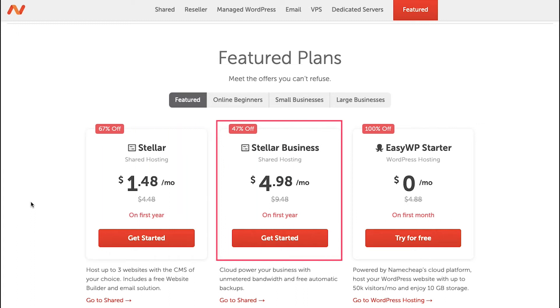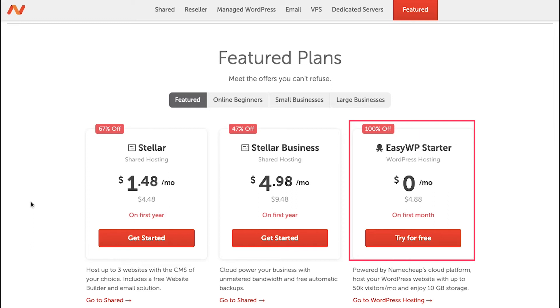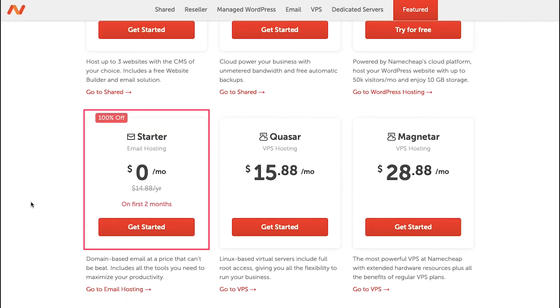The second plan is the Stellar Business plan, also for shared hosting, at $9.48 per month, but with a 47% discount you can get it at $4.98 per month for the first year — this lets you cloud-power your business with unmetered bandwidth and free automatic backups. The third plan is the EasyWP Starter plan for WordPress hosting at $4.88 per month, but with a 100% discount you can get it free for the first month; it supports up to 50,000 visitors per month with 10 GB storage. The fourth plan is the Starter plan for email hosting at $14.88 per year, free for the first two months.